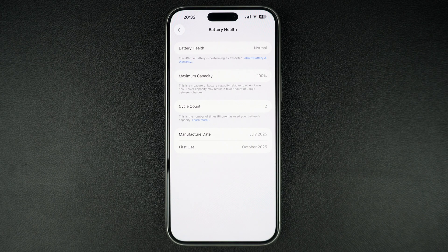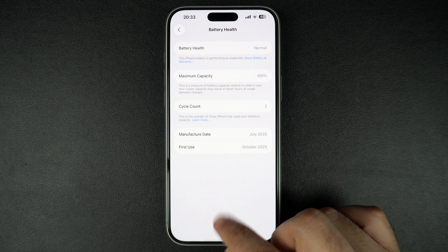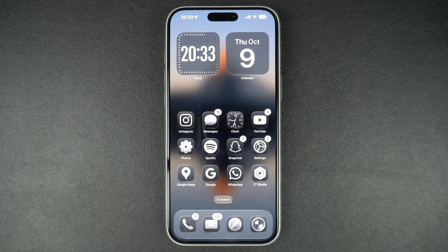And that's how you can check the battery cycle count on your iPhone 17. Knowing this helps you keep track of your battery health and plan for replacements before performance starts to drop.